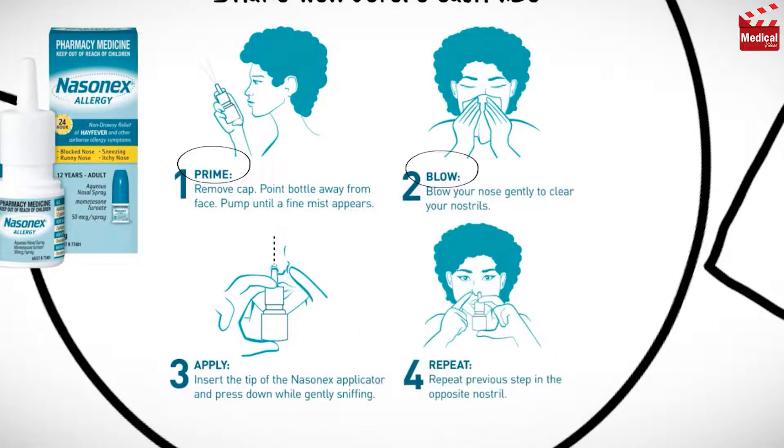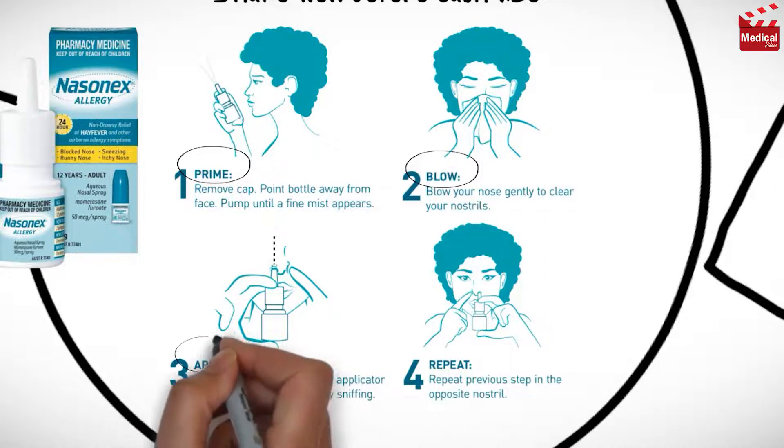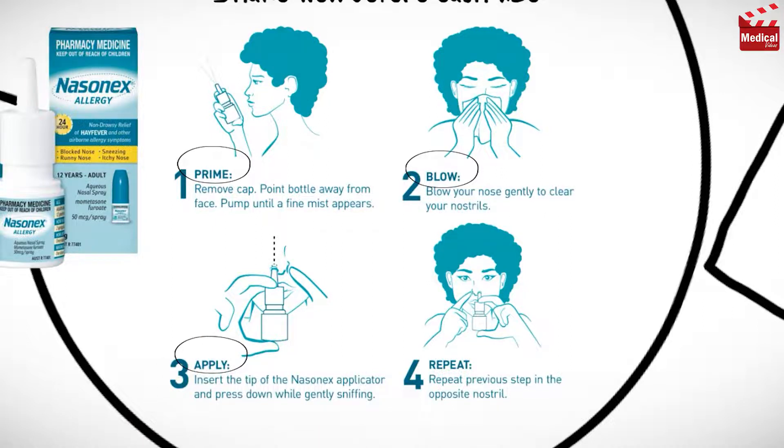Blow nose gently to clear nasal passages, and if congested, use a topical nasal decongestant 5 to 10 minutes before medication administration. Use saline lavage if necessary to remove secretions. Clean the outer portion of the nose with a damp tissue. Insert the nozzle into the nostril while using a finger to keep the other nostril closed. Inhale while activating the pump, then repeat with the other nostril. Do not spray directly into the eyes or onto the nasal septum.